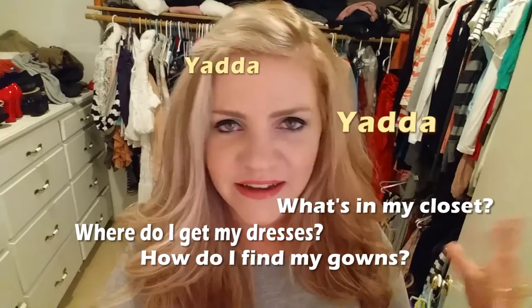Hello and welcome to my closet! Yes, I'm inviting you into my closet today because some of you ladies in particular have asked: where do I get my dresses, how do I find my gowns, what's in my closet? So I'm taking you into my closet today — also because it's actually clean today. I do have a lot of clothes; my husband treats me. A lot of it is actually gowns, so they do serve a purpose.